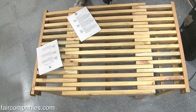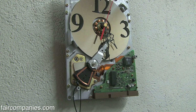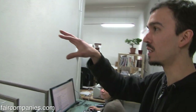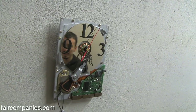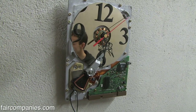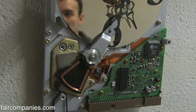It is a hard drive inside — from computers. They just dismantled the hard drive and put in a clock mechanism. We are at a point where there is so much stuff produced that there's a lot of material. You just need to do something with that.